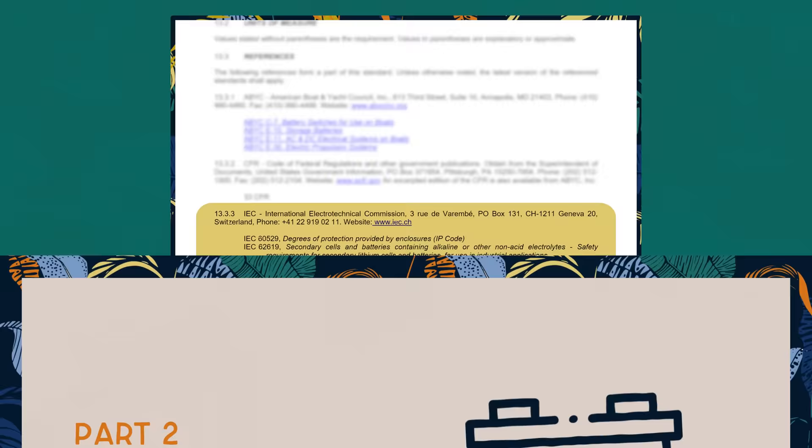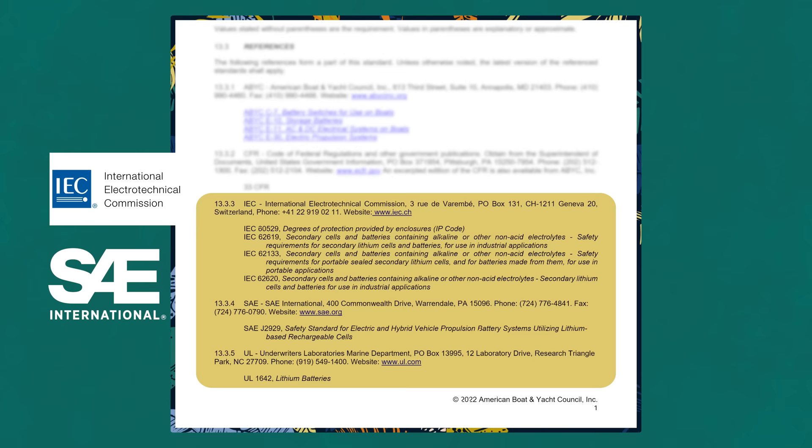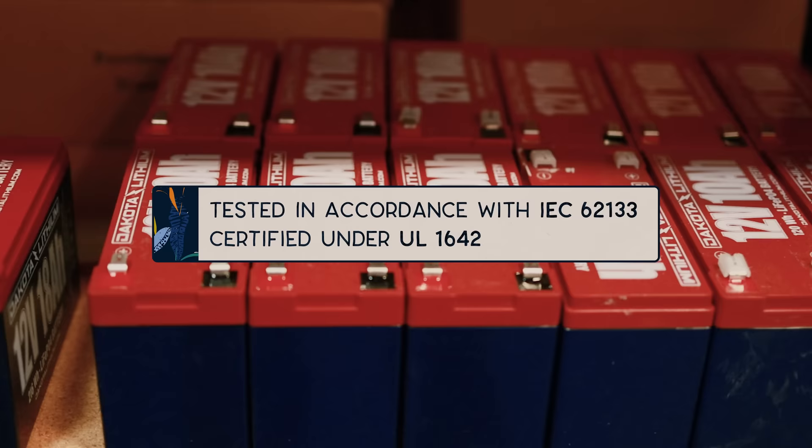Now let's talk about the batteries themselves. While the ABYC doesn't mention chemistry, it does require that the batteries or the cells meet one of seven standards set out by the IEC (International Electro-Technical Commission), the SAE International (Society of Automotive Engineers), or UL (Underwriters Laboratory). The E13 standard also states that the battery shall come with a handbook provided by the manufacturer, and that handbook shall contain critical safety information including chemistry, safety hazards, safety features, as well as charging and discharging recommendations. For example, Dakota Lithium cells are tested according to IEC 62133 and are certified under UL 1642, both of which are appropriate standards according to ABYC.